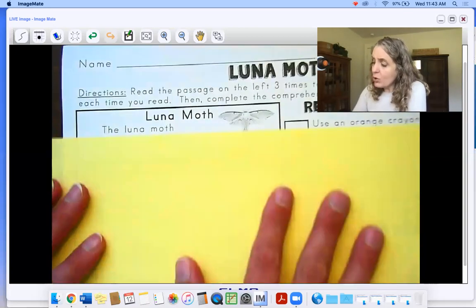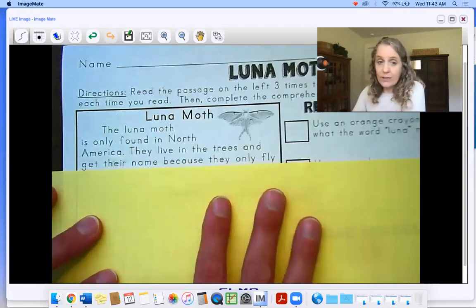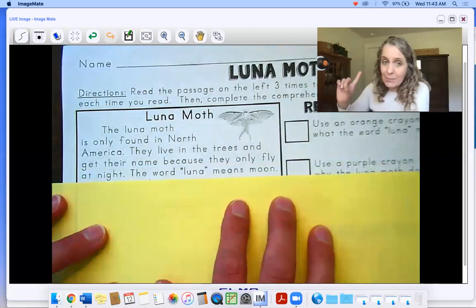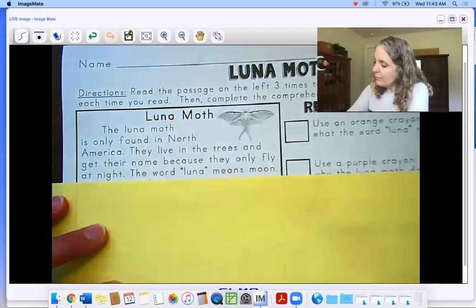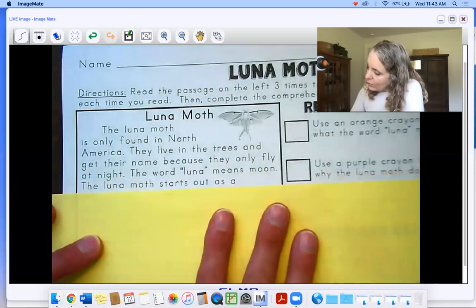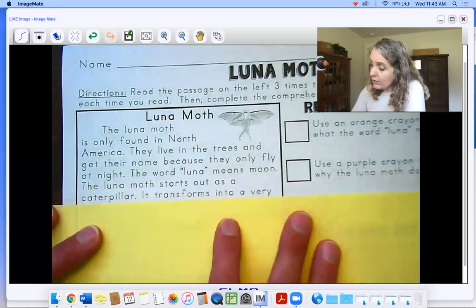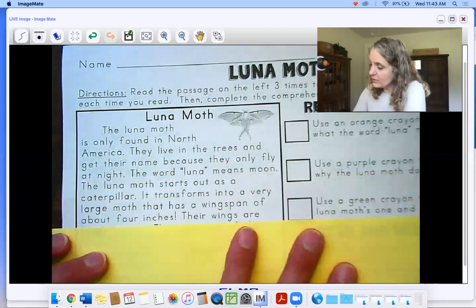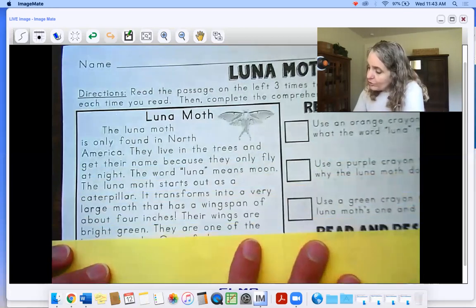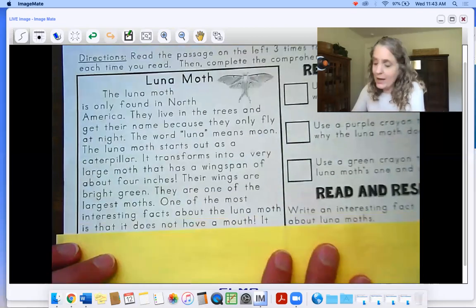Luna moth. The luna moth is only found in North America. They live in the trees and get their name because they only fly at night. The word luna means moon — bing bing bing, text evidence! The luna moth starts out as a caterpillar. It transforms into a very large moth that has a wingspan of about four inches. Their wings are bright green. They are one of the largest moths. One of the most interesting facts about the luna moth is that it does not have a mouth.